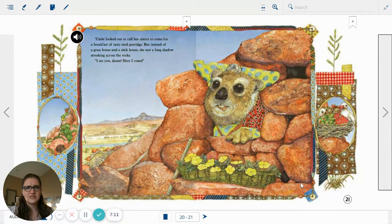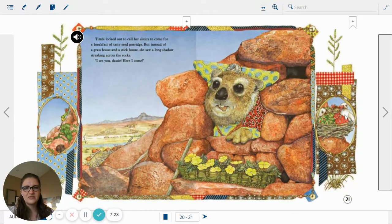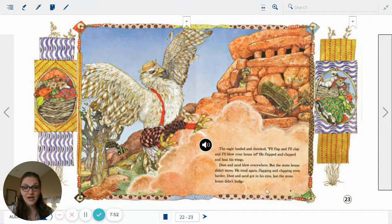Timby looked out to call to her sisters to come for breakfast of a tasty seed porridge. But instead of a grass house and a stick house, she saw a long shadow streaking across the rocks. I see you, Dasi. Here I come. Now we have two sisters up in the nest. The eagle landed and shrieked, I'll flap and I'll clap and I'll blow your house in! He flapped and clapped and beat his wings. Dust and sand blew everywhere, but the stone house didn't move. He tried again, flapping and clapping even harder. Dust and sand got in his eyes, but the stone house didn't budge.